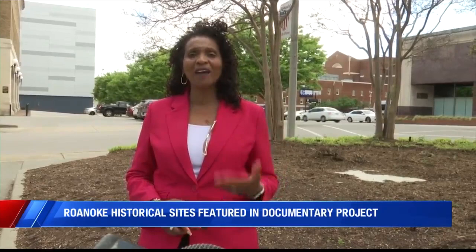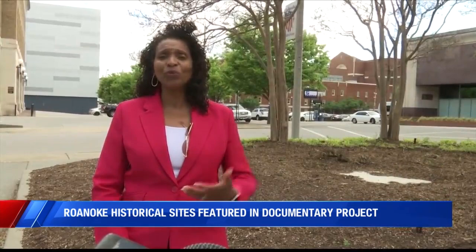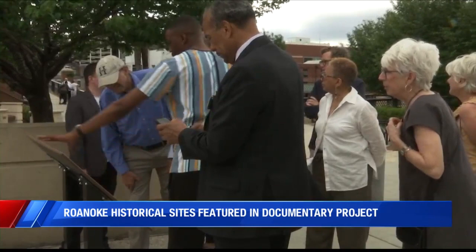You know, you may not realize all of the activity, all of the hustle and bustle, the businesses that thrived on Henry Street, all of the big stars — Dizzy Gillespie and all of those guys that came to Roanoke and stayed at the Dumas Hotel. It is just amazing, and we want people to know this history.